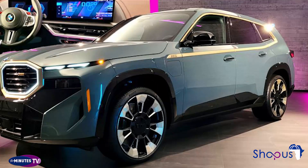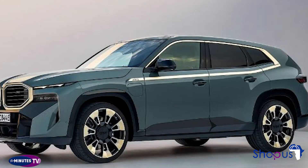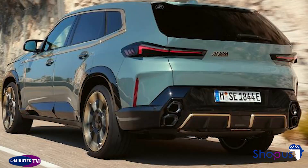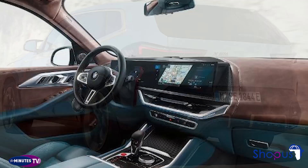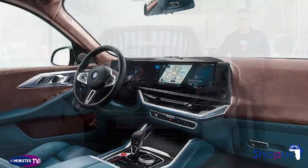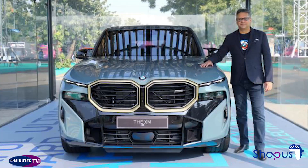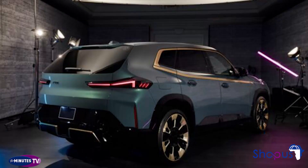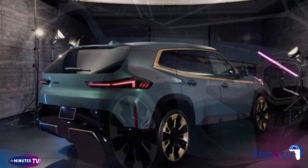What's new for the 2023 BMW XM? All-new, high-performance plug-in hybrid SUV. The PHEV powertrain makes 644 horsepower and 590 pound-feet of torque. The Label Red version boosts power to 735 horsepower and 735 pound-feet of torque. Pricing starts at $159,995, and production begins in the fourth quarter of 2022.